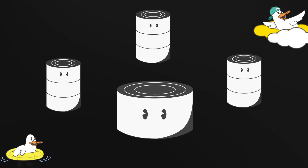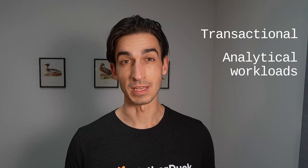Postgres is great at transactions, but it's not great at analytics. And if you try to make it do both, you're going to have a bad time. You can tune parameters, add read replicas, or even migrate to a larger cluster, but it can be difficult and costly to scale and configure your infrastructure for both transactional and analytical workloads simultaneously.